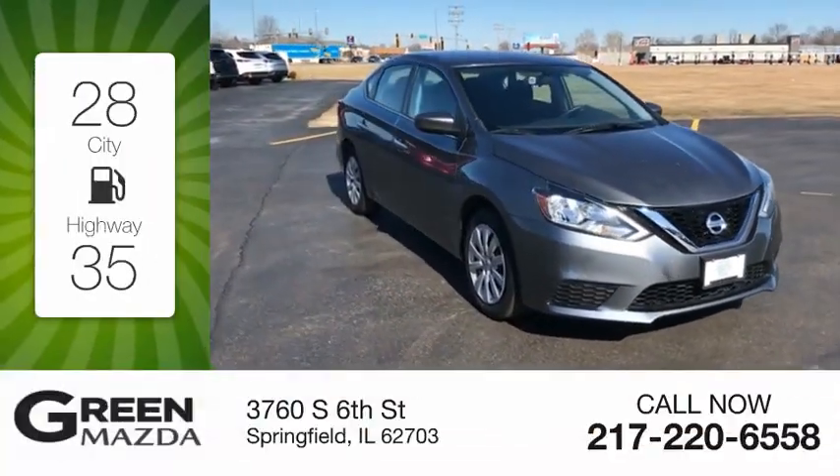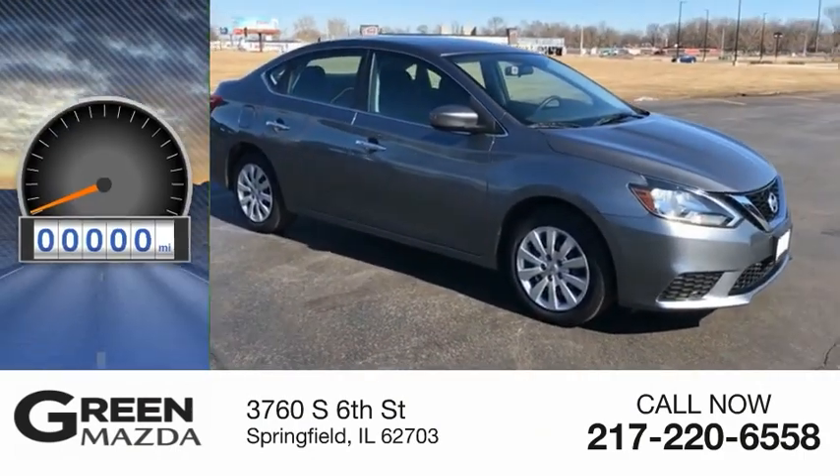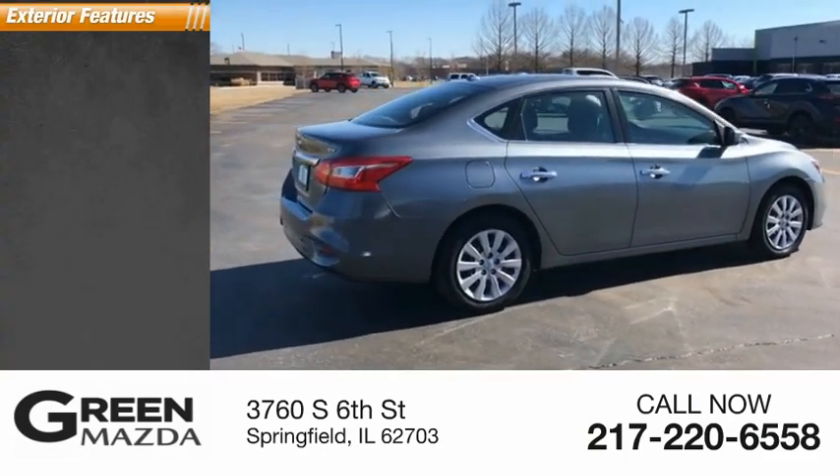Great fuel efficiency saves you money by requiring fewer trips to the gas station. This vehicle has less than 100,000 miles. Here are some of this vehicle's great options.